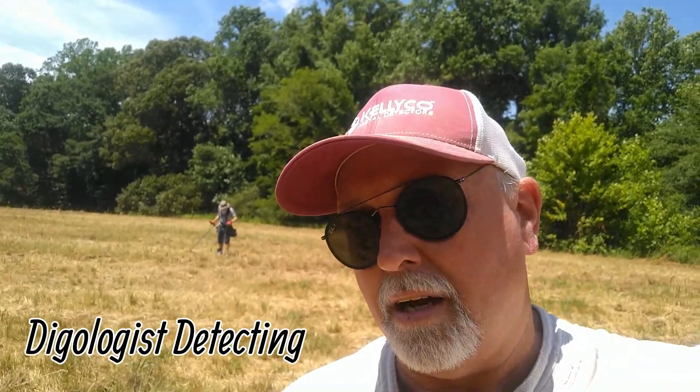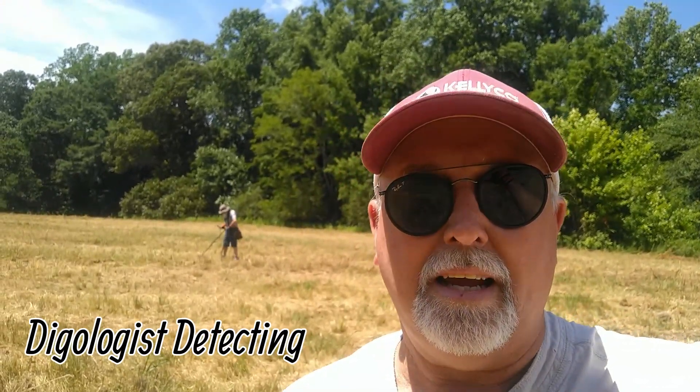Hey guys, Digologist here - me and Dime Detective back out on the hunt. If you're not familiar with my channel, my name is John, I'm on YouTube as the Digologist. I've got a couple hundred videos and I'd really appreciate it if you'd check out some of our stuff. We've got some great finds from here in Virginia, I'm in the Hampton Roads area. This field right here is going to be a neighborhood - that's kind of our specialty. Me, Dime Detective, and Doug Money are going to hunt here today in this brutal heat, but we'll take breaks when we have to. Hopefully we'll pull some more stuff out of here. Dime Detective came out yesterday and he pulled a two-real, a 1785, and it is a beautiful coin. So we're hoping there's a lot more - stick around and check out what we find.